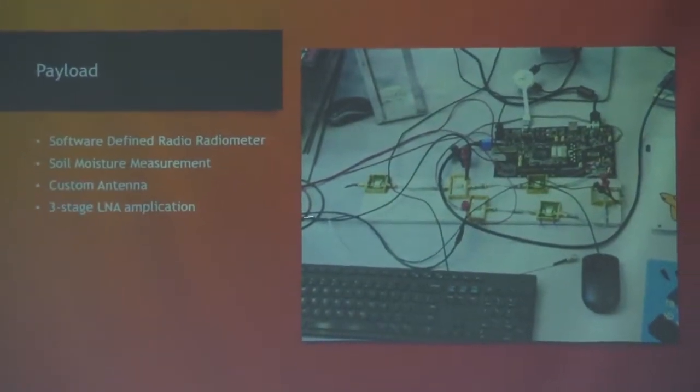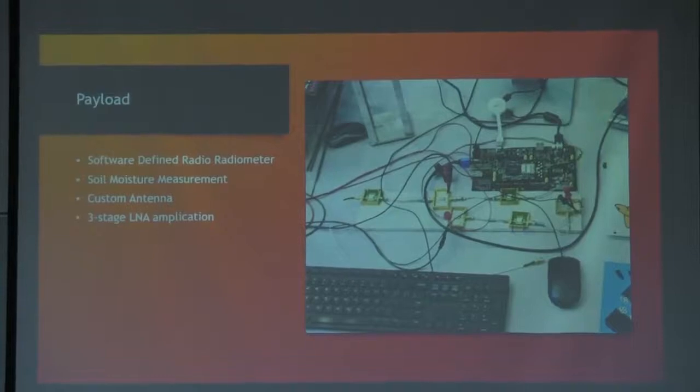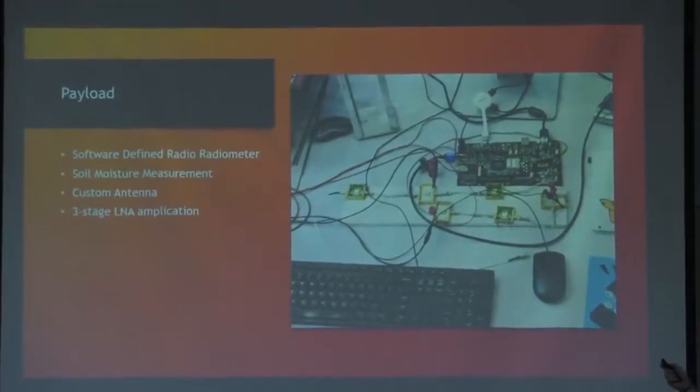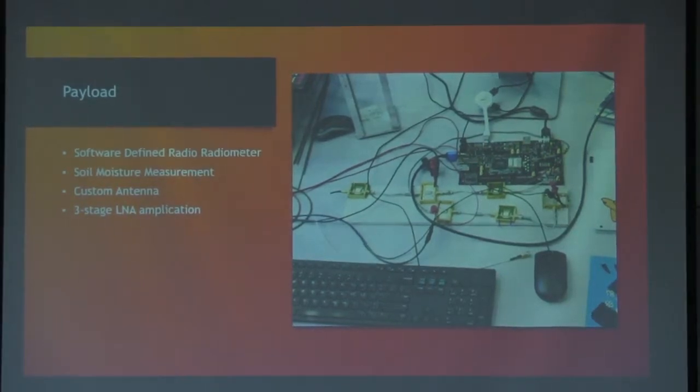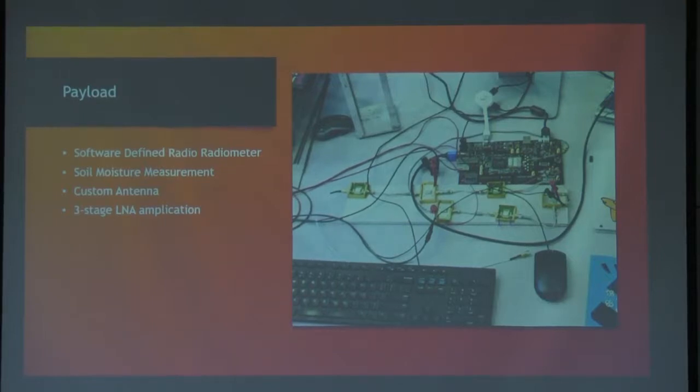The payload is a software-defined radio radiometer. The FPGA board runs a Xilinx FPGA and also has an embedded processor, so we can actually run a full Linux operating system on there. We use low-noise amplifiers for amplification before we sample, and bandpass filters. This is set for 1.4 GHz, which is where a lot of radiometer work is done, especially for soil moisture. There are other frequencies we could have used, but 1.4 GHz is a fairly easy one to work with, along with the patch antenna.